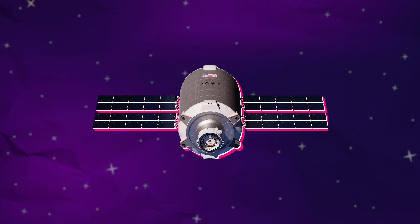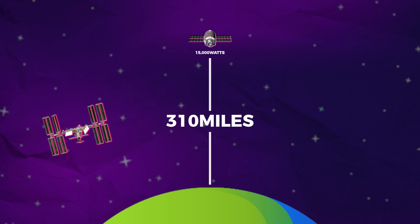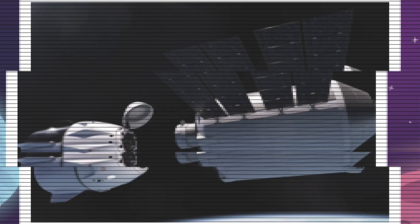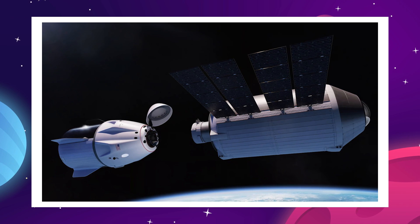The module is powered by four solar arrays generating 15,000 watts of electricity, and the orbit will sit at around 310 miles above the surface, just slightly higher than the ISS. Weighing in at 14 metric tons, this will be one of the heaviest payloads deployed by a Falcon 9, but still well within the rocket's capability.